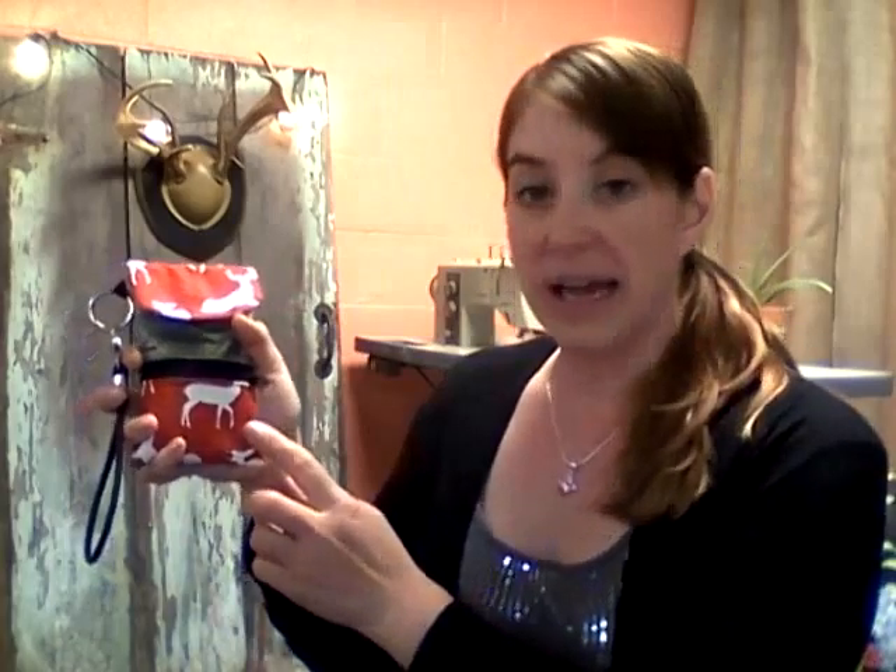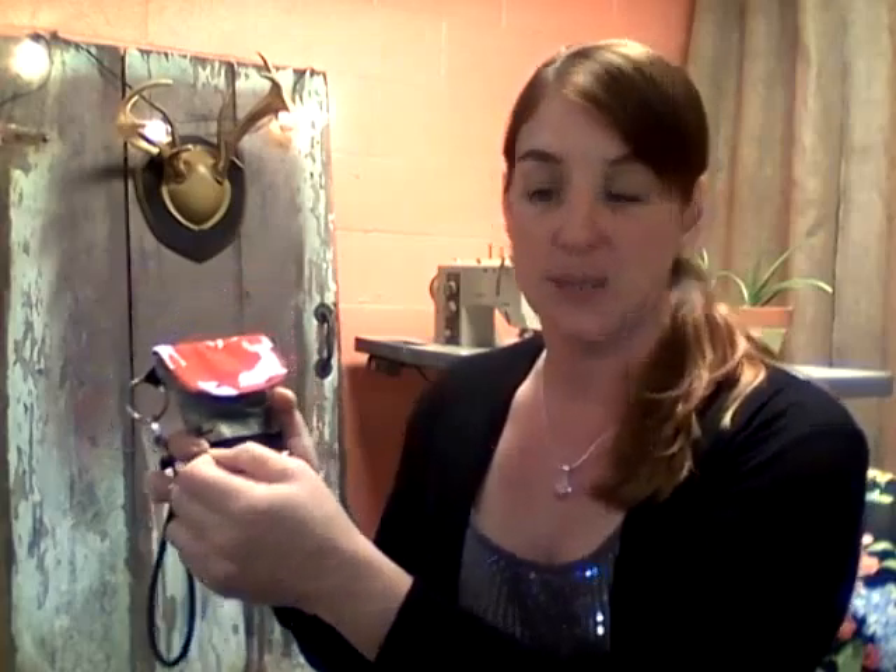Let's go over a few features of this bag. The front pocket has a zipper, and it's perfect to carry items like a debit card, credit card, money, and bus passes.